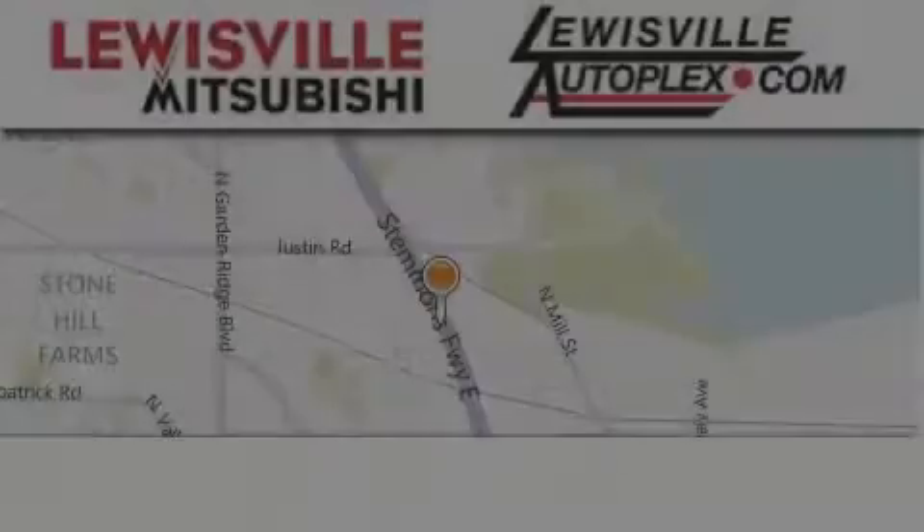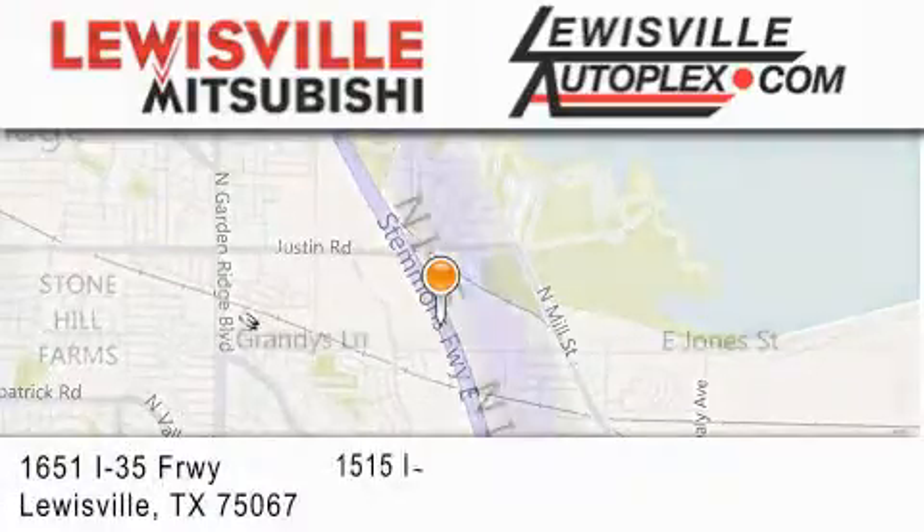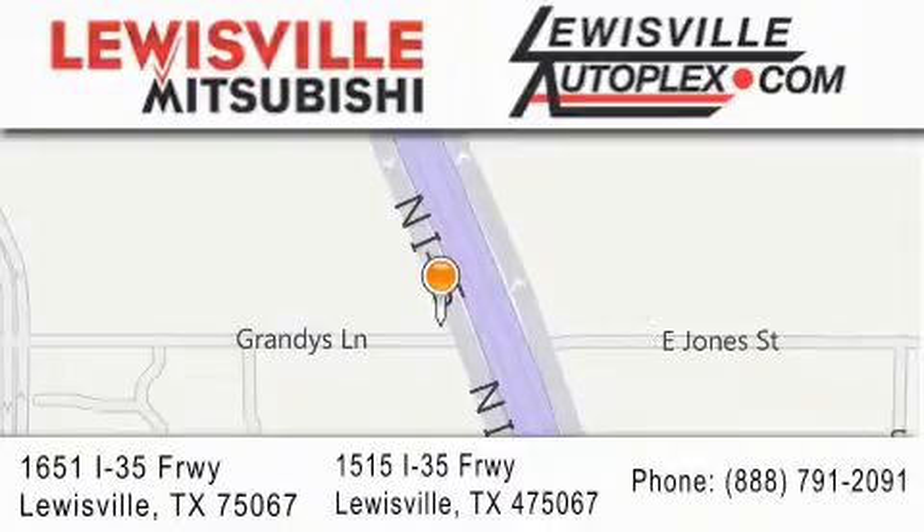Thank you for considering Louisville Mitsubishi and Louisville Autoplex for your next new or pre-owned vehicle. If you have any questions, please visit our websites, give us a call, or stop by one of our dealerships. We are conveniently located in Louisville on Interstate 35 between corporate and business one-twenty-one.